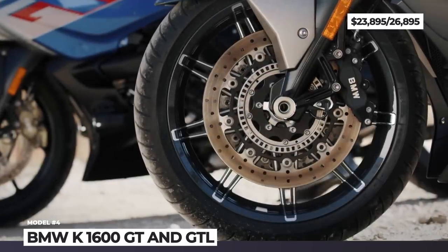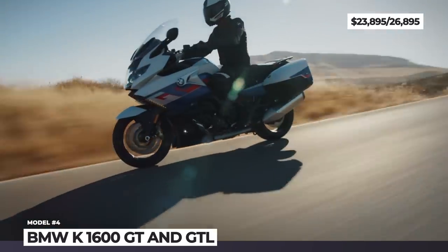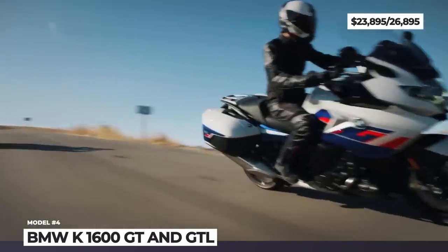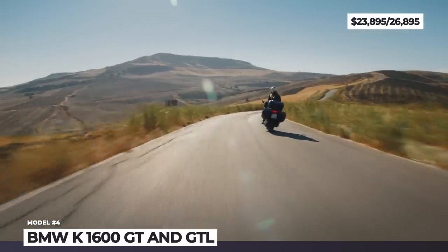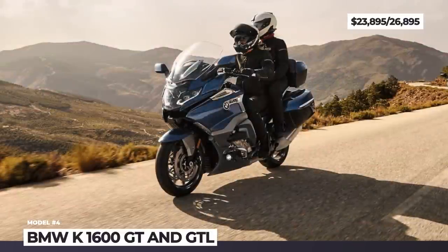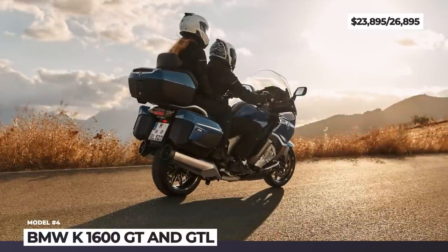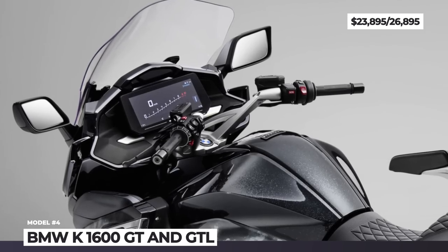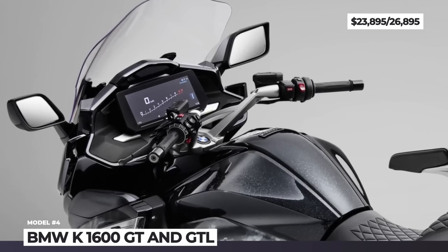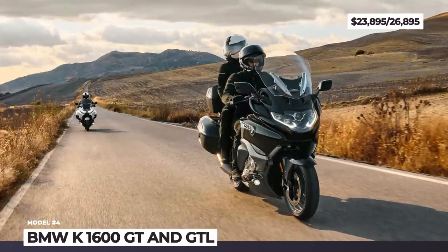BMW K1600GT and GTL: Introduced to the market back in 2011, the BMW K1600 family arrives with a well-deserved redesign that brings Euro 5 compliancy and raises the level of technology. We are interested in the GT Sport Tourer and the luxury version labeled GTL. Both benefit from new full LED adaptive headlights, a huge 10.25-inch TFT screen with anti-reflective coating and a USB-C charging port hidden in the smartphone compartment.